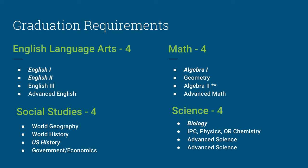An extremely important point is that students are also required to pass end-of-course exams, or STAAR exams, in certain subjects. For English Language Arts, students must take and pass the English 1 and English 2 STAAR tests. For Social Studies, students must take and pass the U.S. History STAAR test. For Math, students must take and pass the Algebra 1 STAAR test. And for Science, students must take and pass the Biology STAAR test.